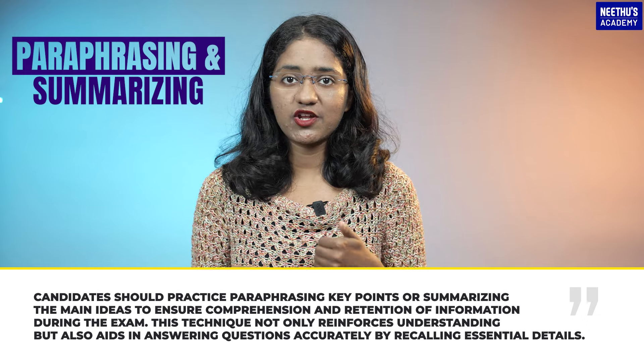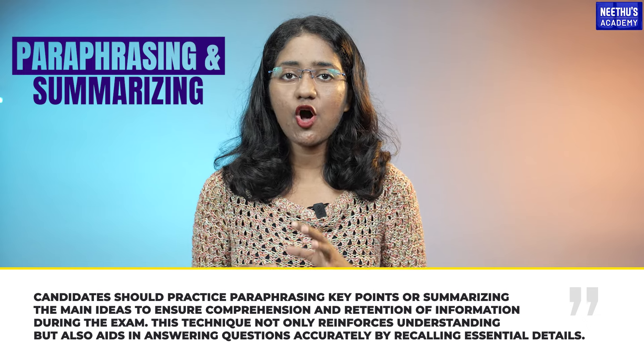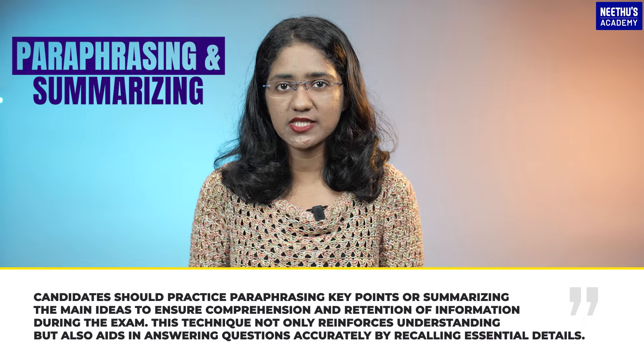This technique not only reinforces understanding, but also aids in answering questions accurately by recalling essential details.